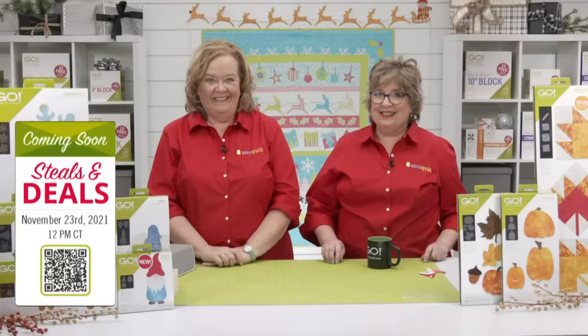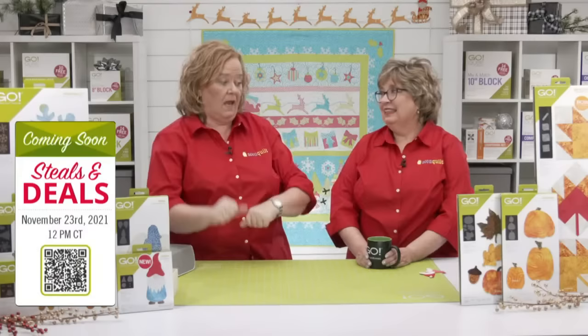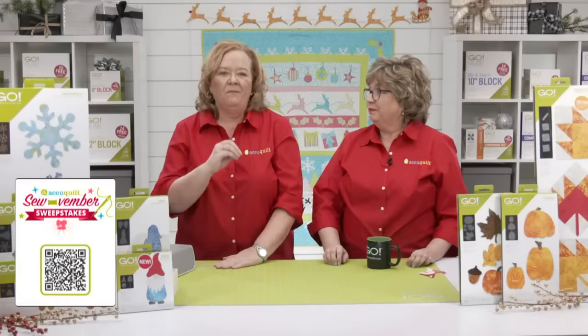Be sure to join us next week on Tuesday, November 23rd at 12 noon central time for a new trunk show called Steals and Deals — you know that's going to be a great deal. We'll be joined by our special guest Mark Down Mike, who has a hard hat and a clipboard — you won't want to miss it. It's currently the month of our Sovember Sweepstakes: by registering for at least one of our eight November events, you qualify for a chance to win $500 in AccuQuilt reward points, announced on our November 30th show.